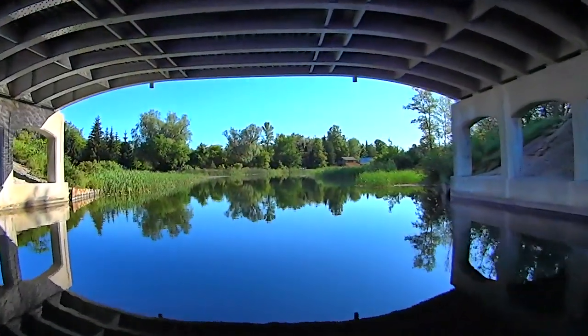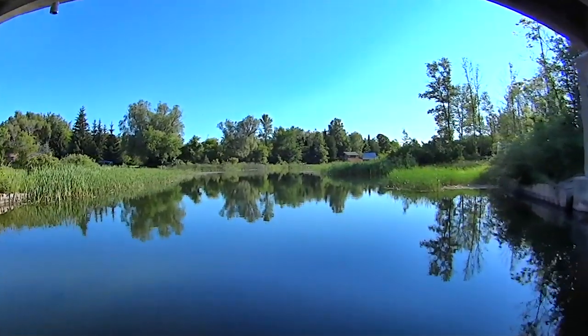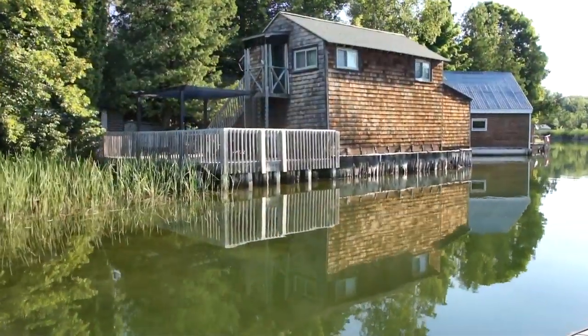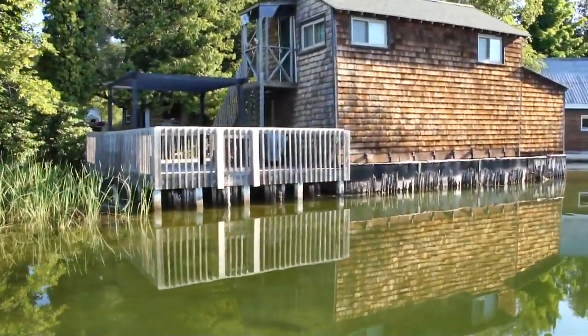The next landmark you'll pass under is the M68 bridge at the north end of Alanson. Just past that bridge, you'll see an old boathouse on the west bank. It was built around the turn of the century and it's been the subject of many photographers over the years.